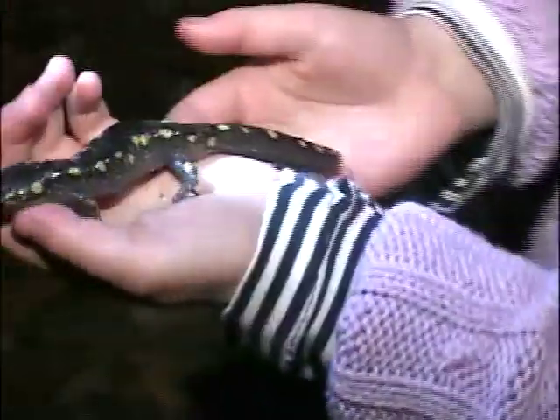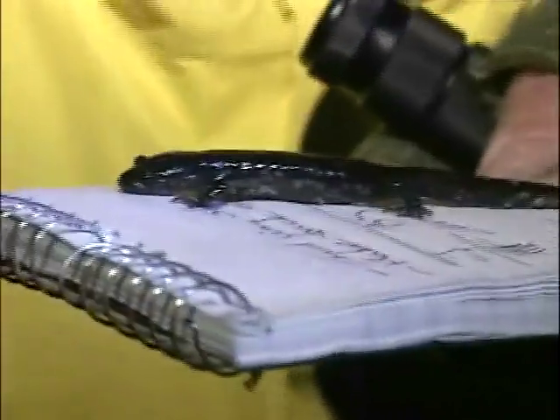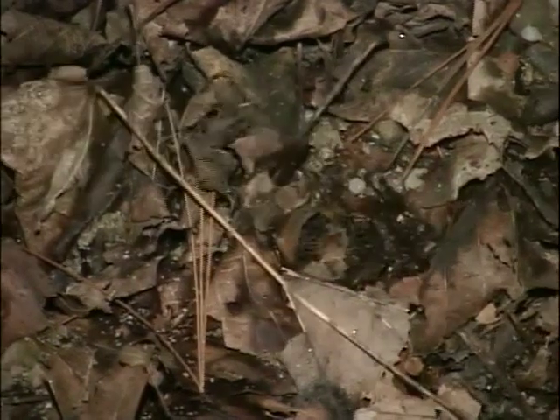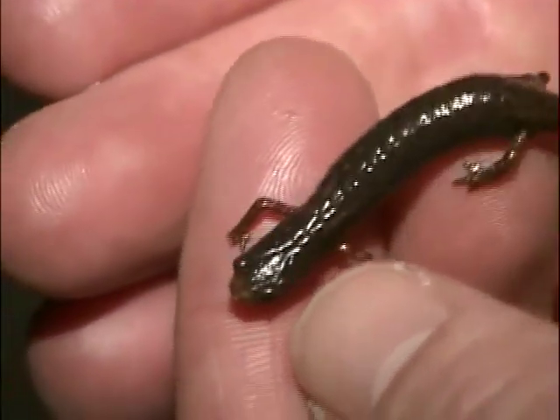Here at the Morgan Road Crossing in Salisbury, volunteers usually find spotted salamanders, blue-spotted salamanders, spring peepers, and wood frogs. Morgan Road is also one of a handful of locations where four-toed salamanders are found in Vermont.